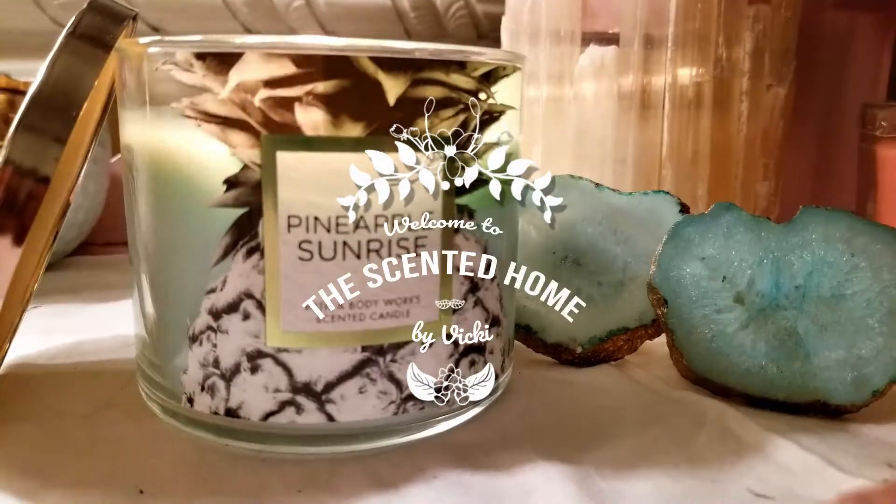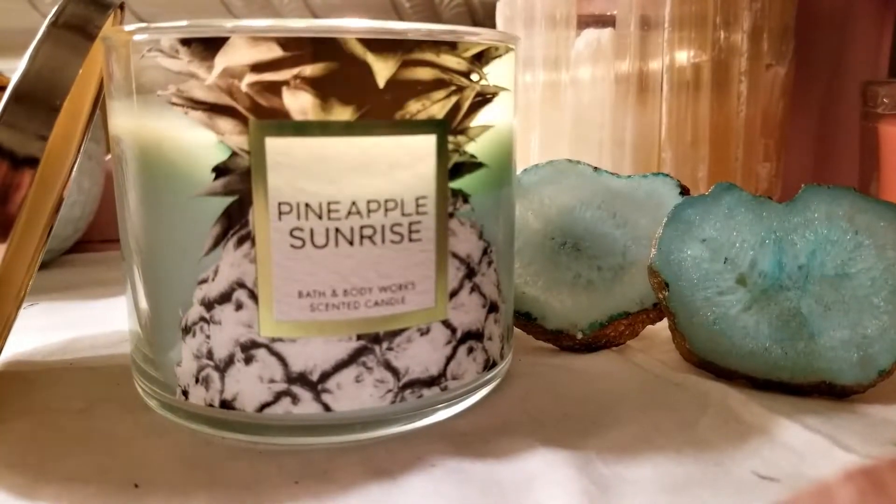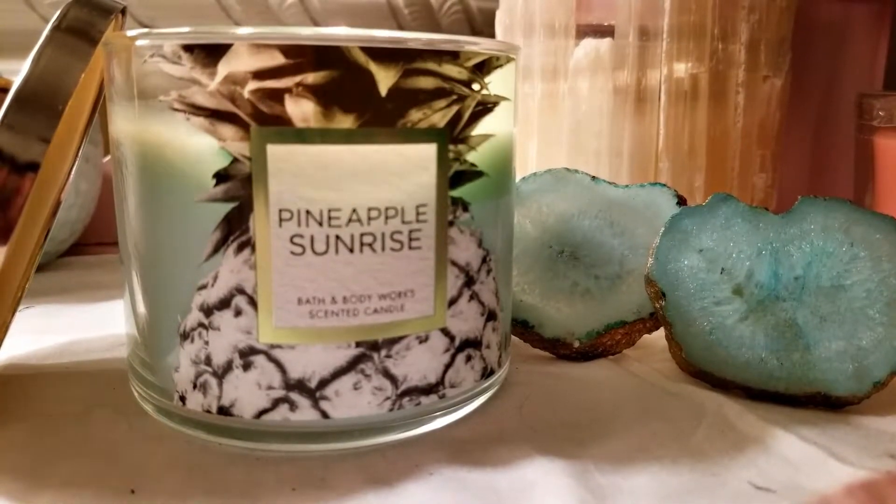Hi, welcome to The Sun at Home. This is Vicki. Thank you so much for watching. Today I'm going to review a new candle that I just bought — Pineapple Sunrise from Bath & Body Works.